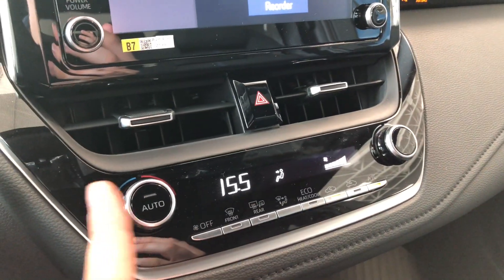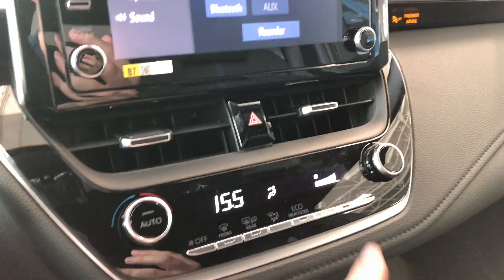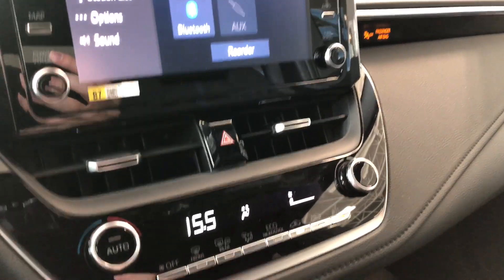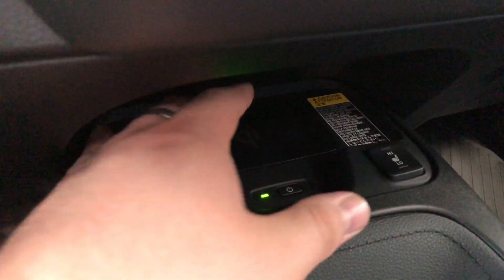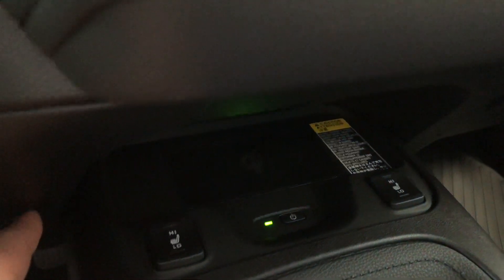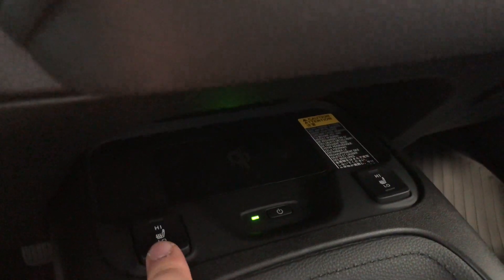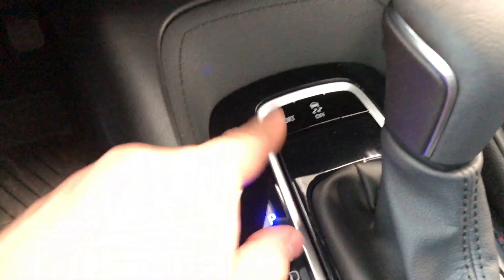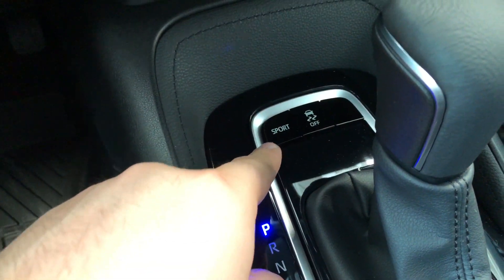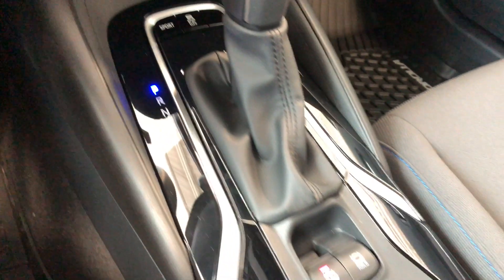Moving down to our climate control system, you've got these nice smooth turning dials for your temperature and your intensity. Below that you have your Qi wireless charger — if we press this button the green light will come on, you can put your phone right there and that will charge it up without any cables. You also have your driver and passenger heated seats. Moving further down, up by the shifter you have your sport drive mode, and behind the shifter you have your electronic parking brake as well as your two cupholders.